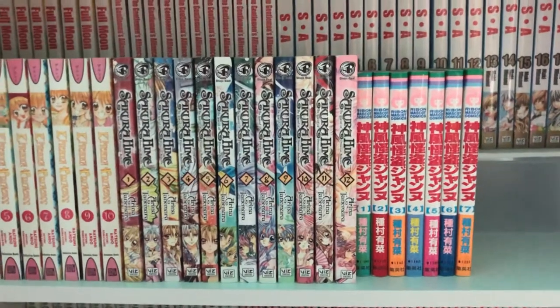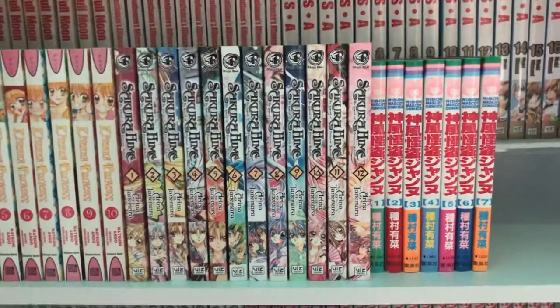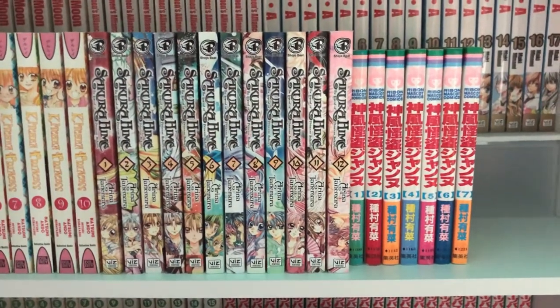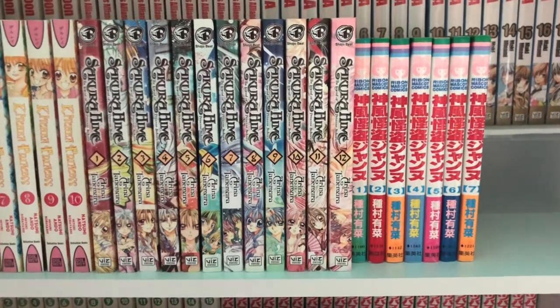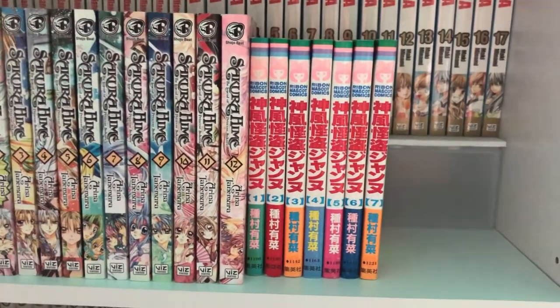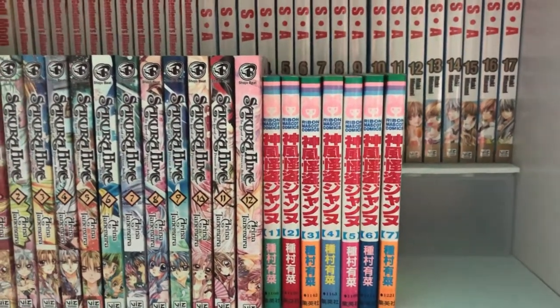The next one is Sakura Hime, also by the same author as Full Moon. I haven't finished reading it — this is a complete series but I kind of forgot what it's about. It's been so long and I still don't know how it ends, but I think it was pretty good. Next is Phantom Thief Jean, also by the same author. I think that's how you pronounce the name. I don't know what it's about but I know it's really popular, so I'm gonna have to give it a read sometime.